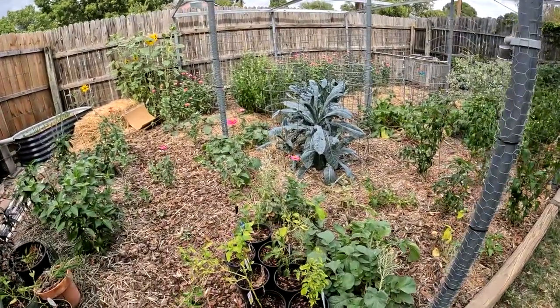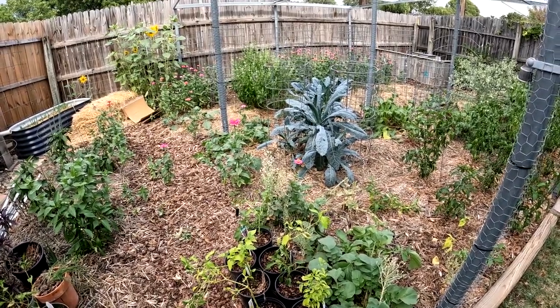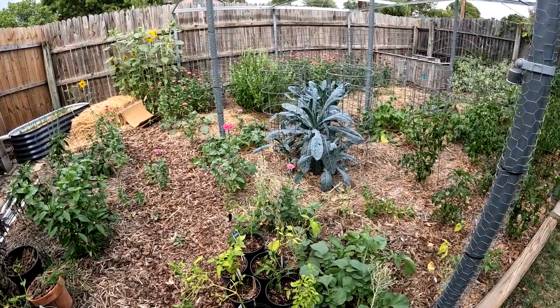These little plants here are just some peppers Margaret picked up. She ended up getting them for a dollar a piece because they were pretty messed up. We're just going to try to revive them.